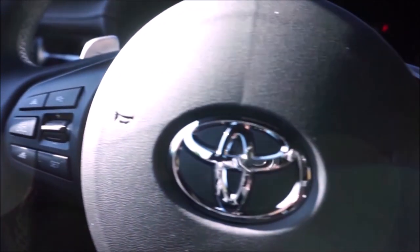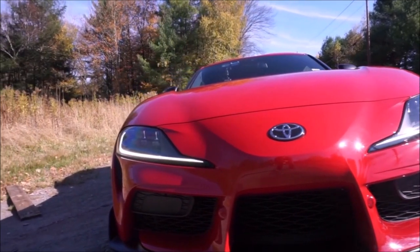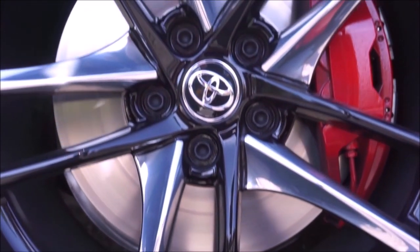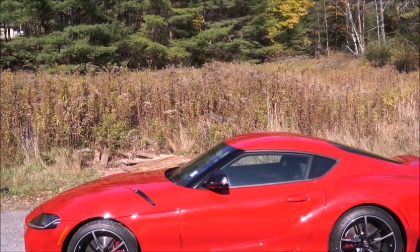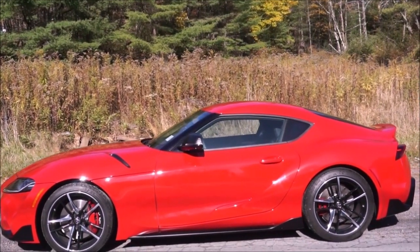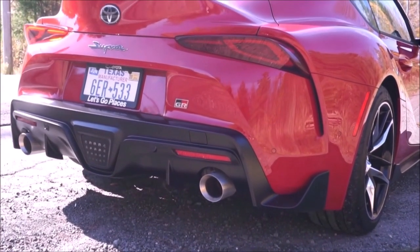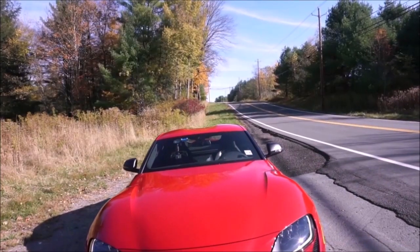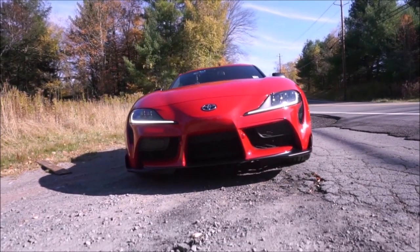It's an excellent car, especially factoring in price compared to the C8 Corvette. It really comes down to whether you're a Supra fan or a Corvette fan. Yes, it has a BMW engine and a lot of BMW parts, but I love BMWs and have owned M cars, so I'm perfectly fine with the Supra having a BMW engine and running gear.